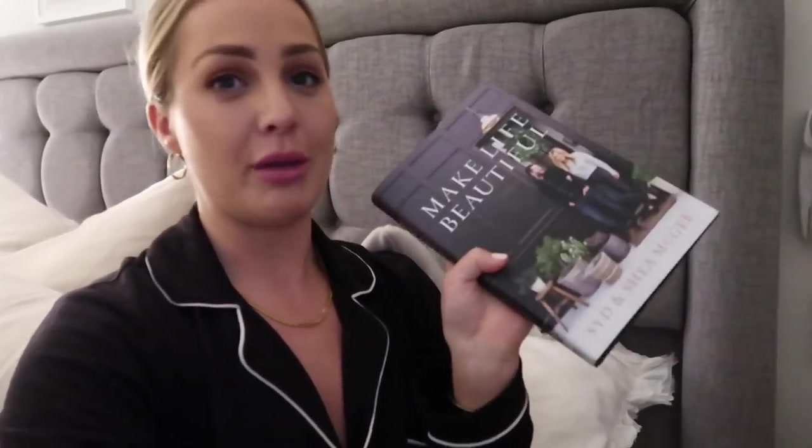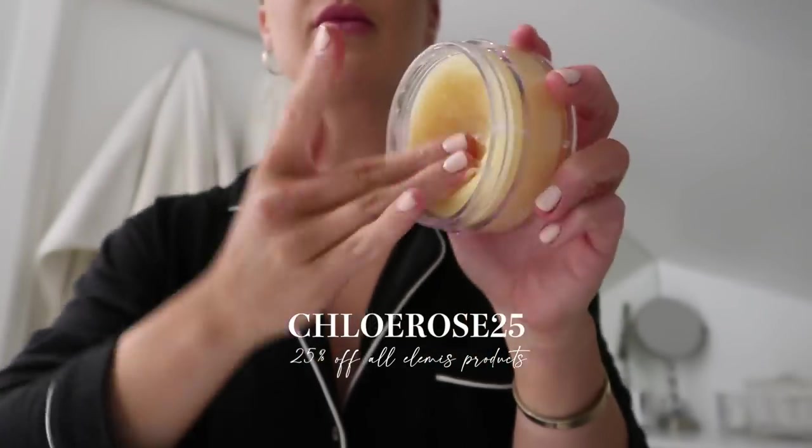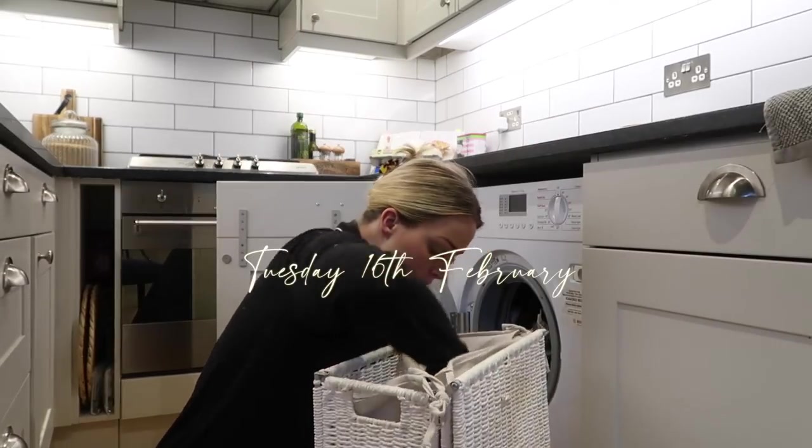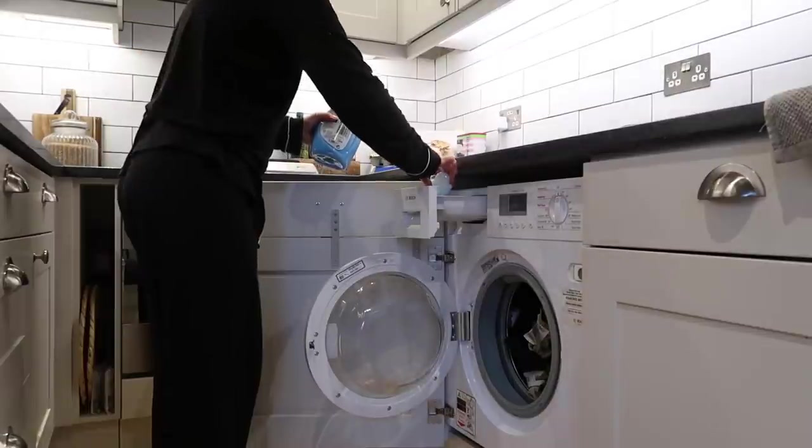Part of my little book club segment of the vlog — I've just finished 'Make Life Beautiful' by Sid and Shea McGee, who own Studio McGee. If you've watched it on Netflix, it's the Dream Home Makeovers — it's amazing, I love her style and all the interiors she does. Obviously as I'm studying interiors at the minute I find it really interesting reading all the books. One of my New Year's resolutions was actually to read more and at least read one book a month, so I feel like I'm actually sticking to it this year.